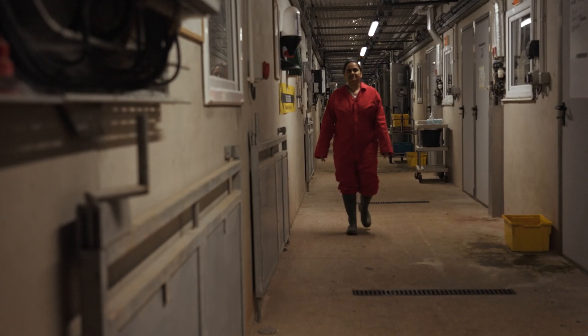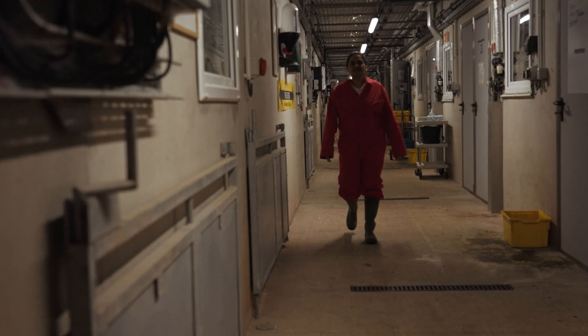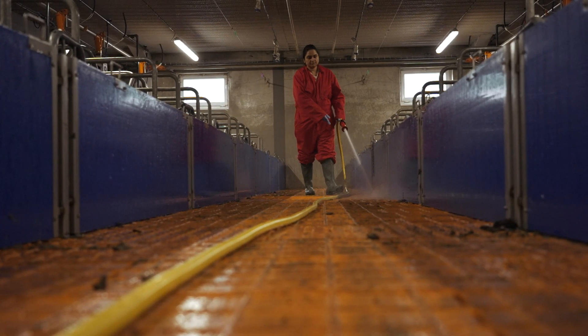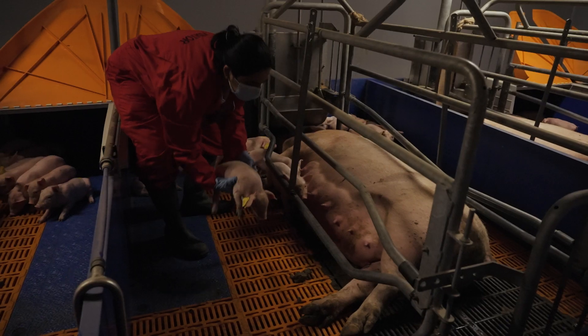Hi, I'm Shilpi Mishra and my research project is water footprinting and water use reduction of Irish pork production. Before I explain my project, I have a question for you: do you know how much water it takes to produce pork? It takes approximately 6,000 litres of water to produce one kilogram of pig meat, and this water is called the water footprint of pork.